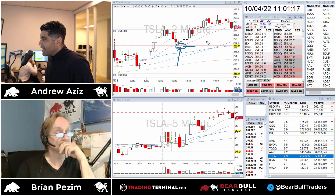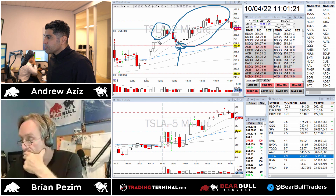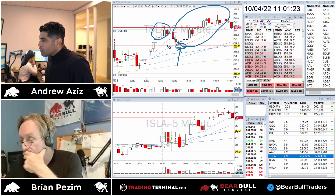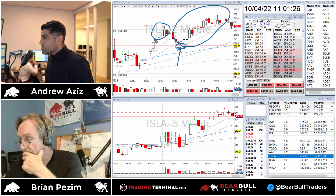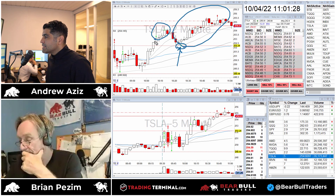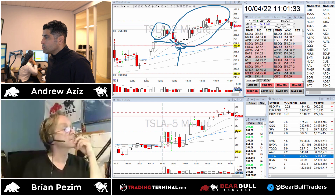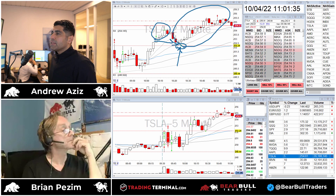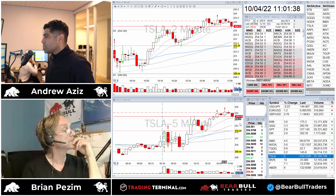I added more on the 920 setup and that turned out to be a really nice trade. Combined with those two earlier adds - which were small, I probably shouldn't have entered them because they were extended - plus the add on the 920 reversal, it turned out to be a really profitable trade overall. That was it for Tesla.